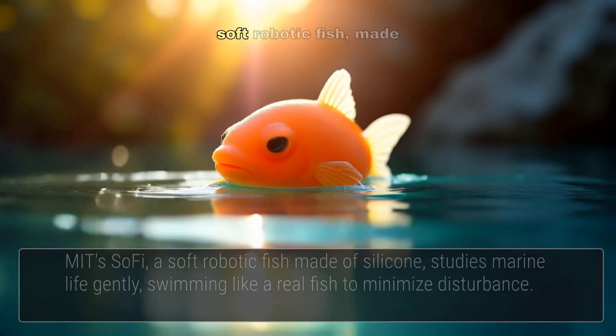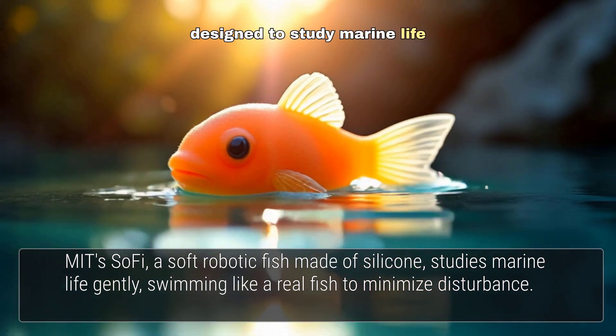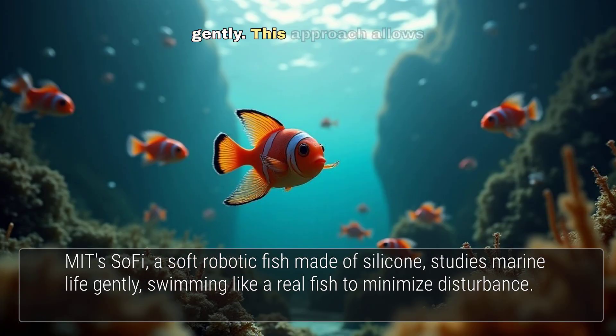MIT's Sophie is a soft robotic fish, made of silicone rubber, designed to study marine life without disturbance. It swims like a real fish, controlling its buoyancy and manoeuvring gently. This approach allows researchers to observe aquatic life in its natural habitat, minimising impact.